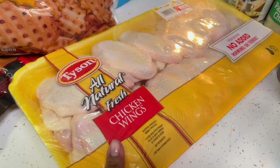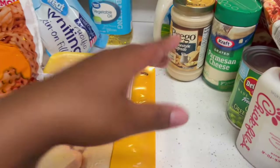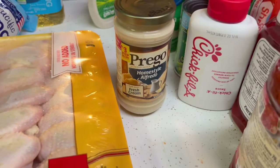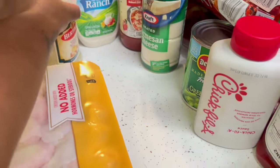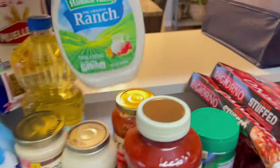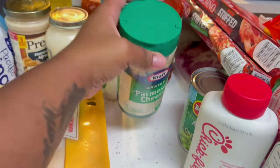We got a pack of chicken wings. I already have another pack in the freezer so this will be two packs total. I didn't buy more chicken breast because I still have some in the freezer. We got Prego homestyle alfredo, Bertoli alfredo sauce, traditional Prego sauce, and a bigger jar as well. We got ranch — there's a bigger one in the fridge already — and we're just restocking. We also got Parmesan cheese; we love Parmesan on everything.